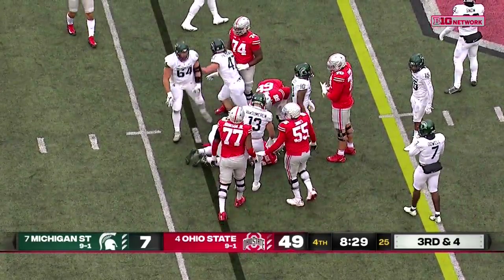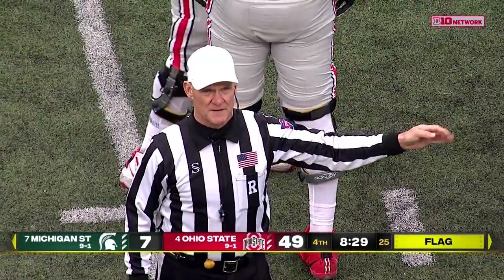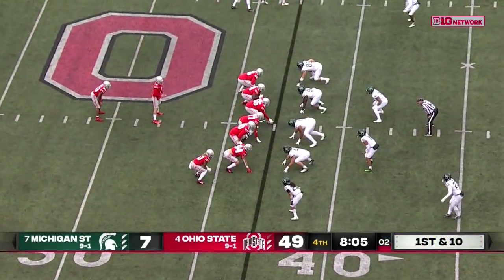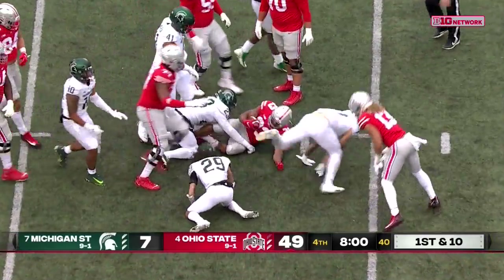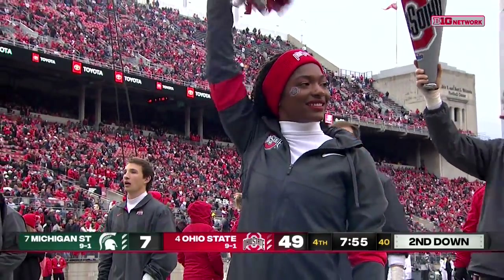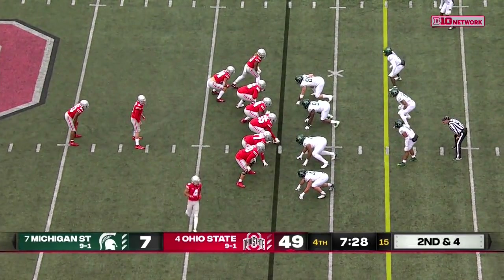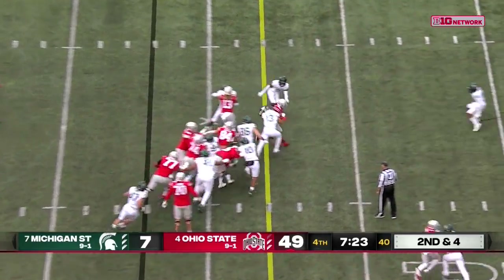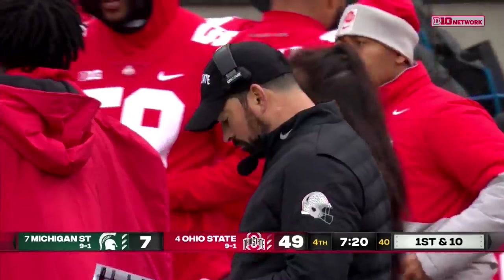He wrestled down as there's a flag on the play — personal foul, face mask, defense number 47, 15-yard penalty from the end of the run, automatic first down. It's really great play calling — all packaged. A guy who we talked about his attributes in leadership and relating to players — but also making a difference on Saturdays. Ryan Day is one of the head coaches who, by calling plays, is worth points on Saturday.